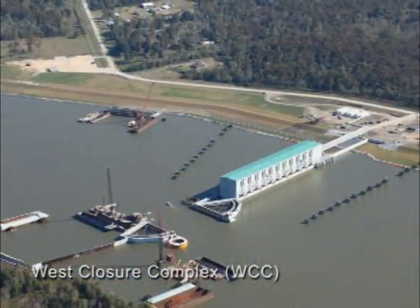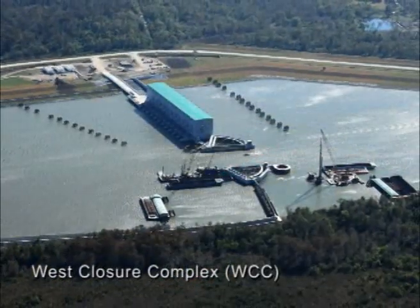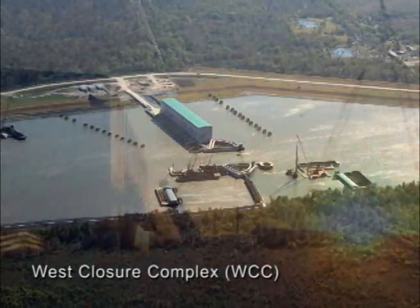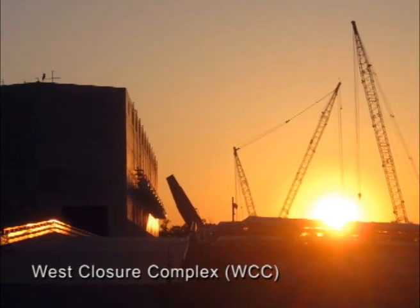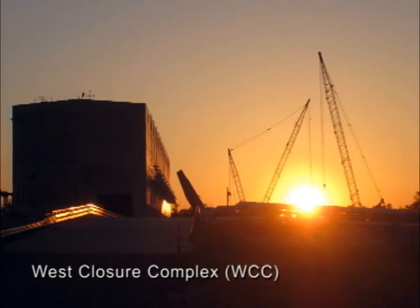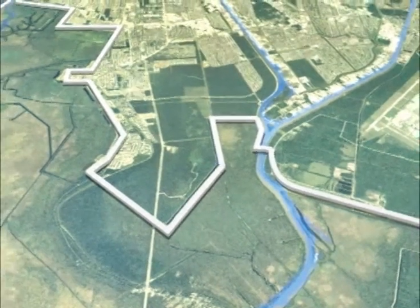Public input was important, as this area is also adjacent to a federally protected wetlands forest, historic areas, and businesses. The nearly $1 billion West Closure Complex consists of flood walls, foreshore protection, floodgates, earthen levees, the world's largest drainage pump station, and the nation's largest sector gate.